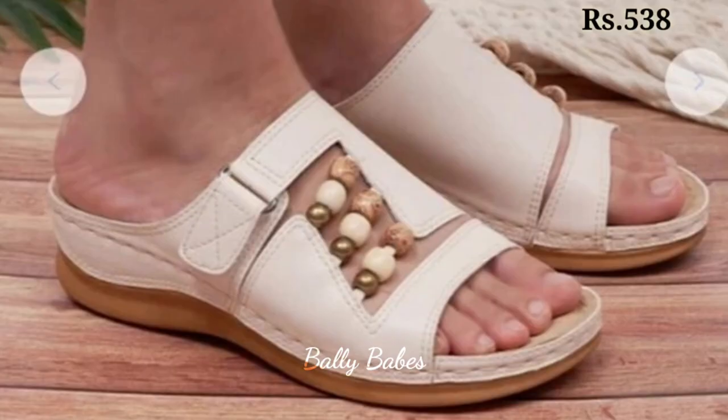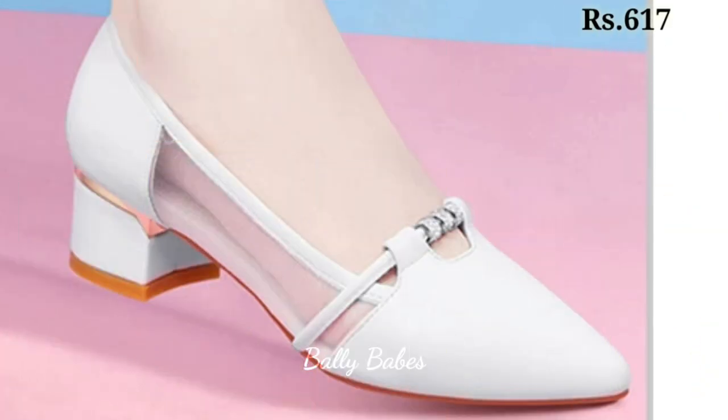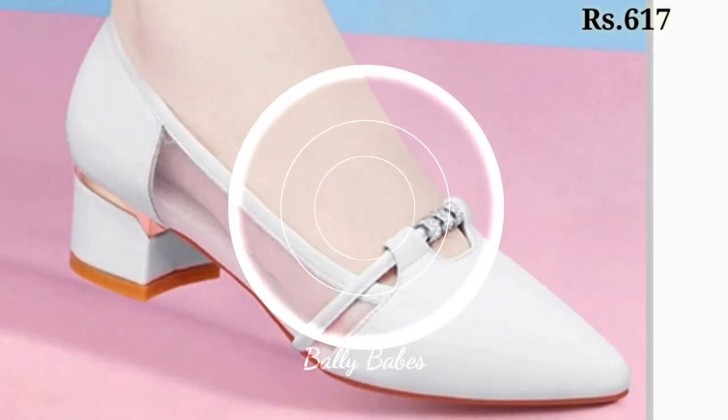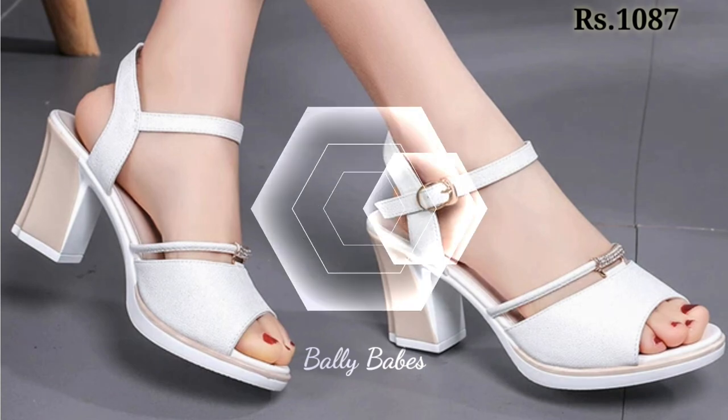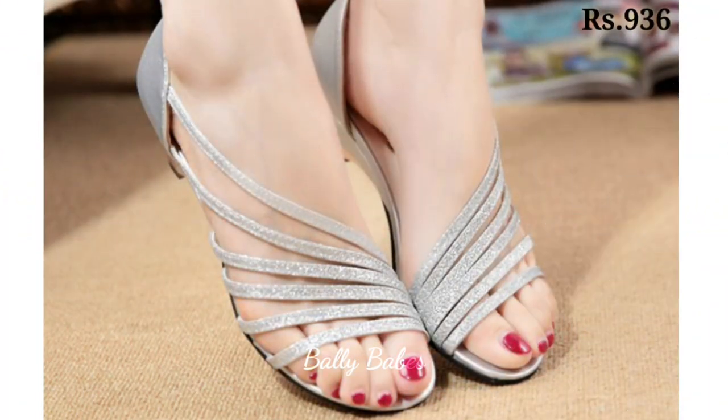Hello everyone, hope you all are doing good. Welcome back on our channel Belly Babes, where you get the brand new footwear collection. If you are visiting our channel for the first time, make sure you subscribe and press the bell icon to get the latest notification of our videos.